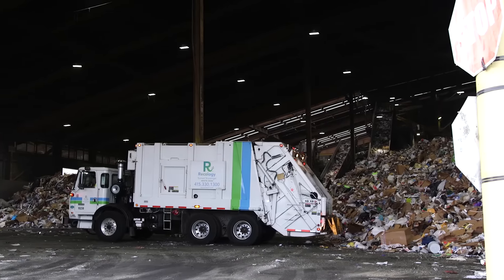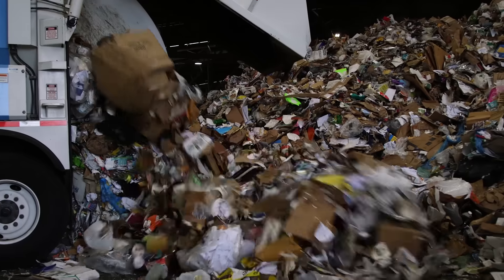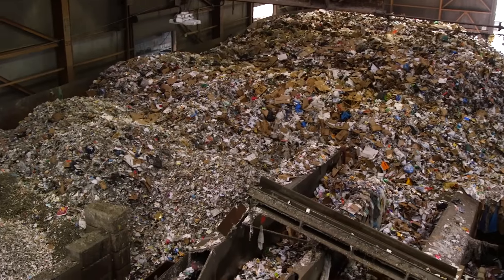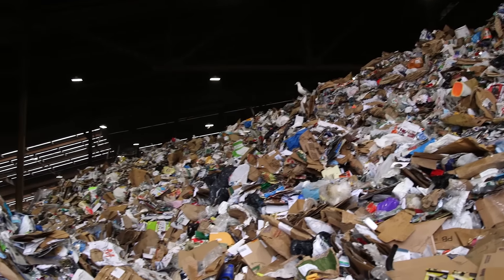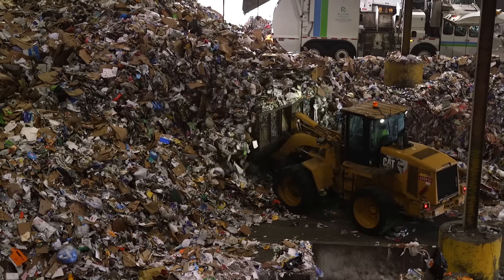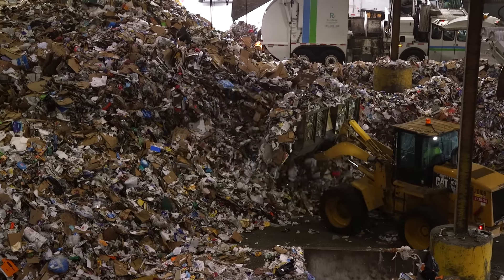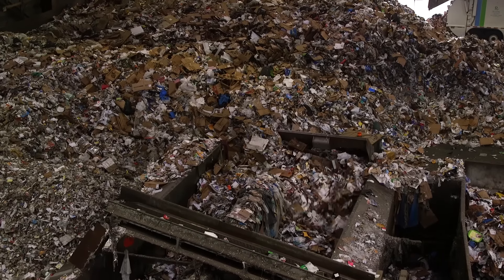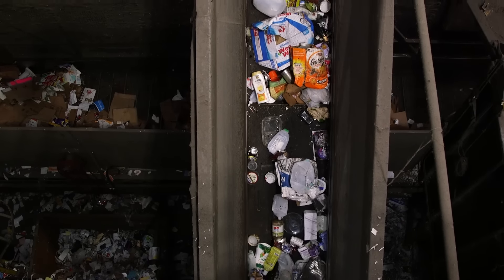Pretty quickly it's brought down here to this recycling plant and dumped on the tipping floor. Then the tractor scoops it up, loads it onto some conveyor belts that carry it up to the recycling superstructure. It's loaded up onto the conveyor belts, it moves through this plant, it's sorted.